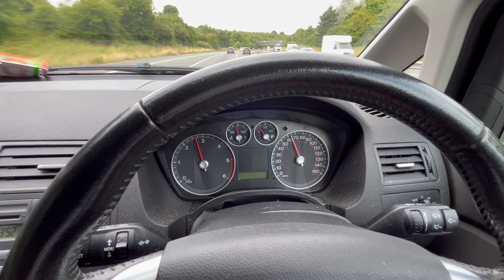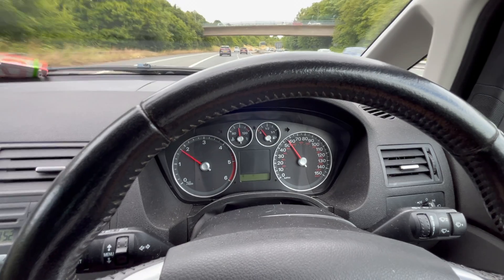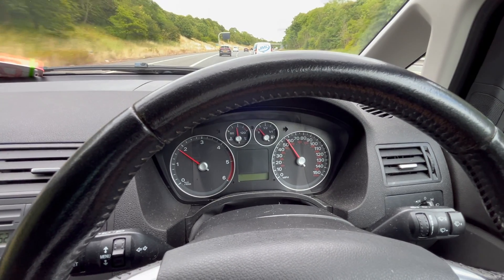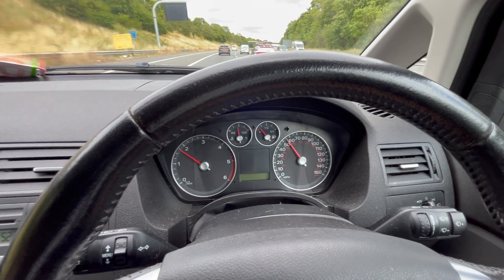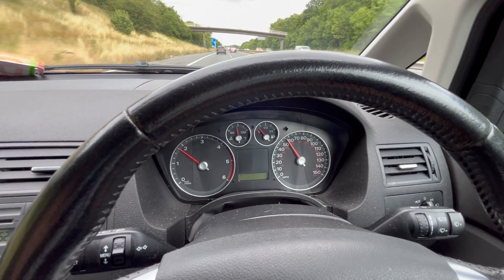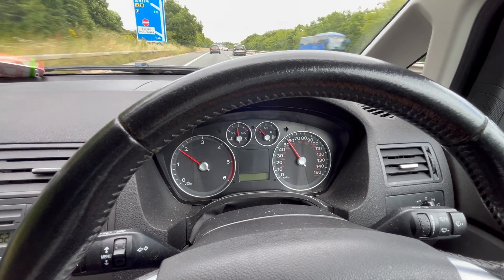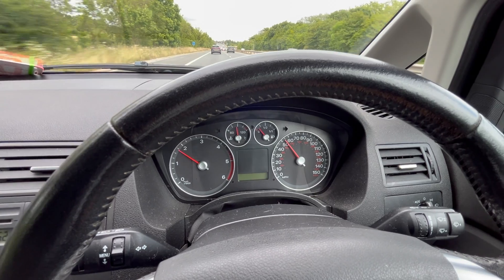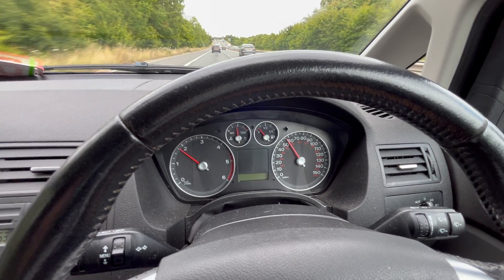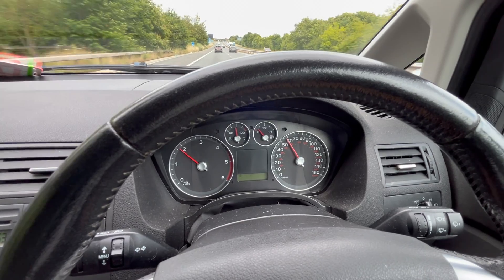I'm pulling up onto a local bit of motorway to do the third-gear acceleration test again. Full throttle in third gear — oh yeah, that's definitely fixed. That three-to-four thousand RPM range where it was most noticeable before — before it was barely doing half that speed of acceleration; it almost felt like it was going to stop accelerating. That is definitely a fix. I'm pleased about that. From a health and safety point of view, make sure you get onto a motorway or dual carriageway for this kind of test — don't do anything dangerous.